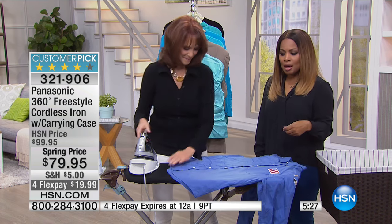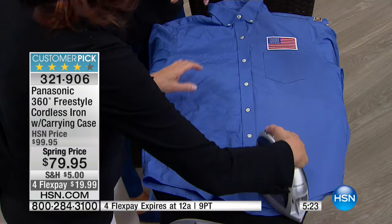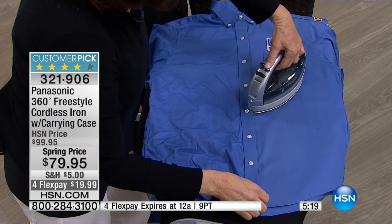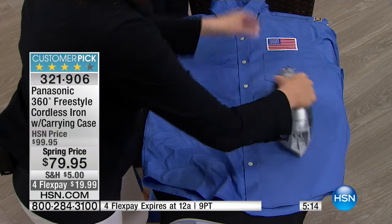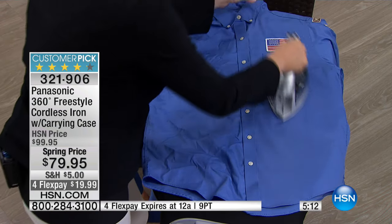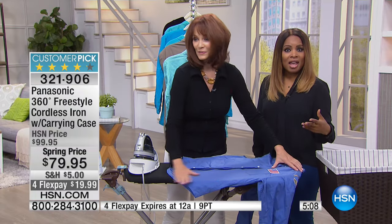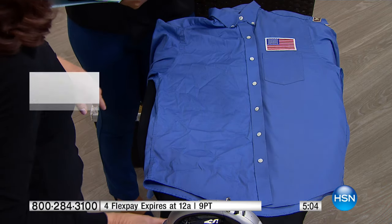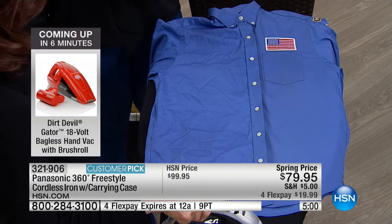So there you have it. When we're passionate about a product, we do want others to know about it. And one of the things I like about it is that we all know the Panasonic name — we trust it. Those gold stars matter at the top; that means that you guys have said that you love this iron. It is halfway sold out. Today is a special day, because it will be the only day and the only scheduled airing where you're going to be able to get that FlexPay of under $20.